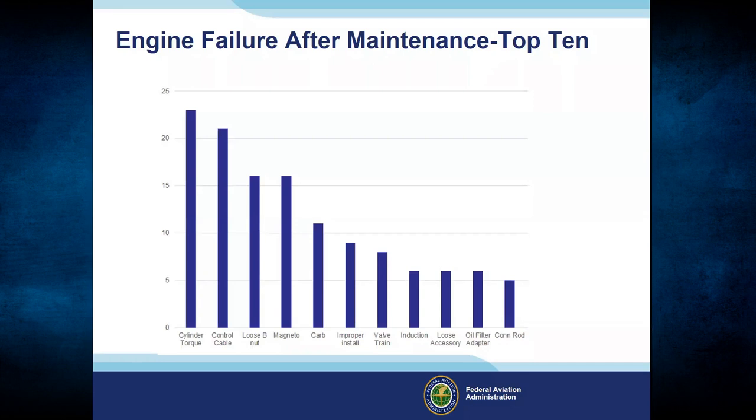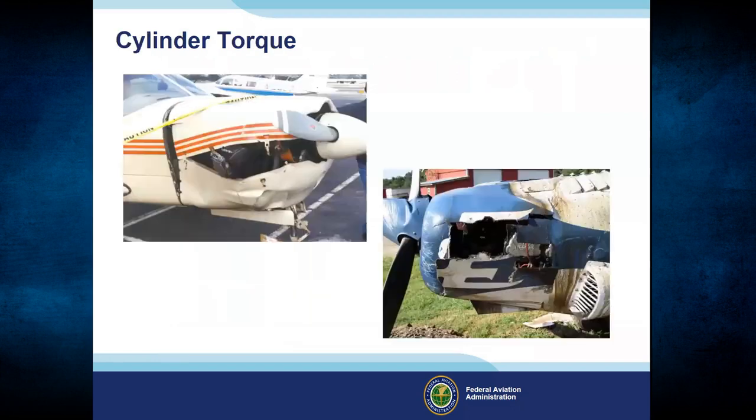Part of the research for this safety enhancement required us to discover the top 10 causes for engine system and component failures. The top 10 include: cylinder torque, engine controls, B-nuts, magnetos, carburetor, valve train, induction system, loose accessories, oil filter adapters, and connecting rods. It is surprising how often these happen. Let's take a look at the NTSB database — all the accidents cited in this presentation have an NTSB number, and if you email me I can send it to you.